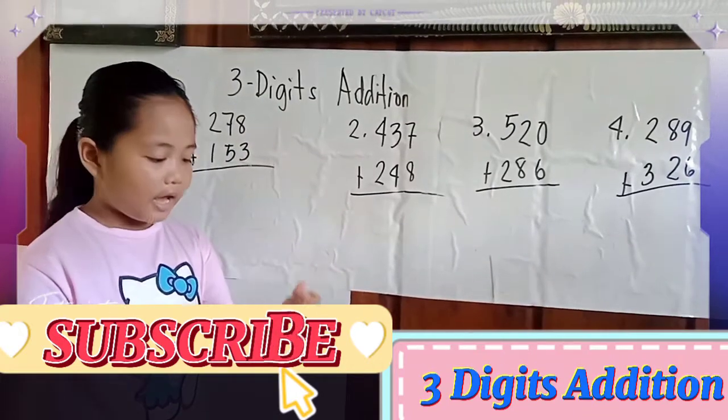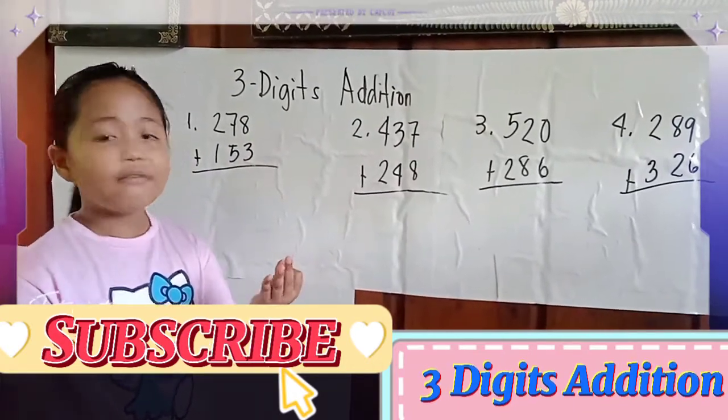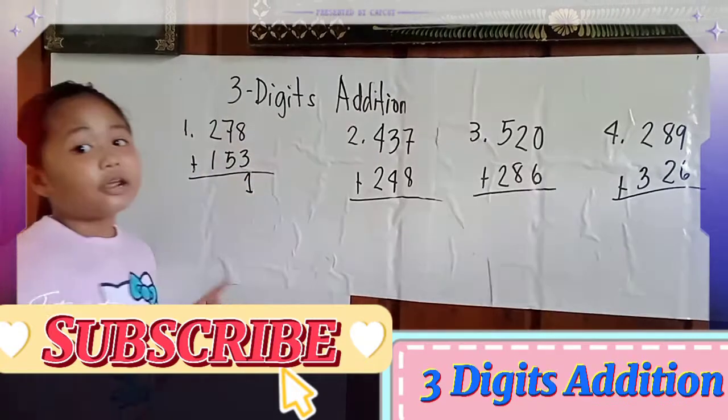9, 10, 11. 11. So we write 1 and carry 1.